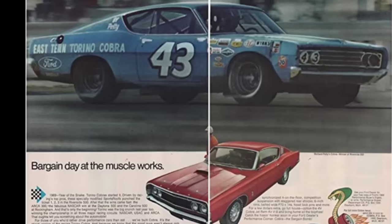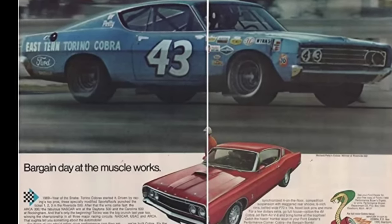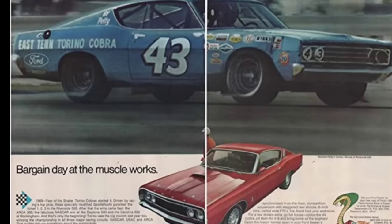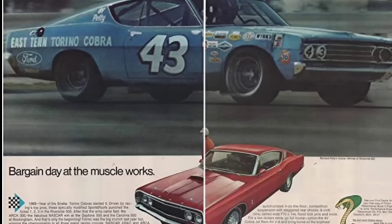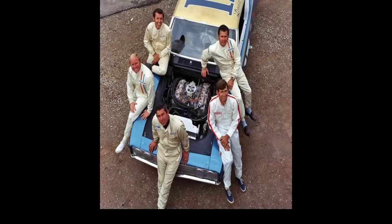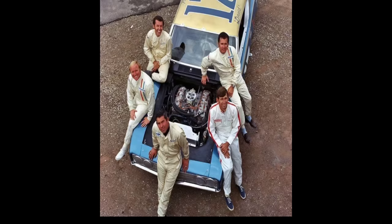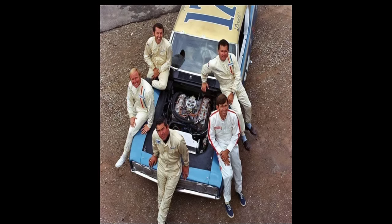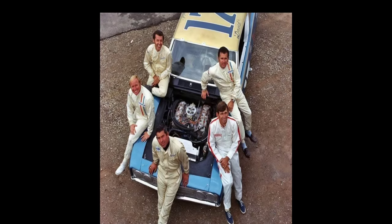When you want to be the best, you go get the best, and that's exactly what Ford did in 1969. They lured Richard Petty away from the Chrysler camp, and for the first time, Petty Blue was now Ford Blue. This led to an all-star cast in 1969: Richard Petty, Cale Yarborough, David Pearson, Donnie Allison, and Leroy Yarborough — and total dominance in 1969.